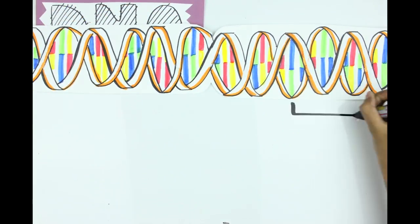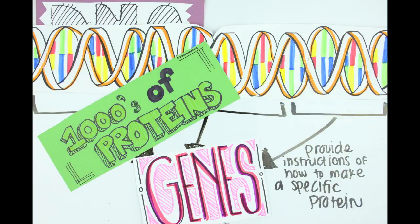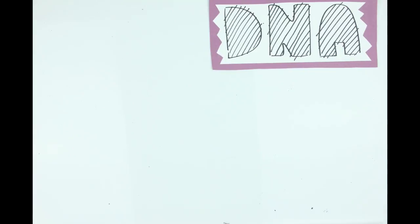This DNA is divided into genes, each providing instructions on how to make a specific protein. It's the different combinations of these nucleotides that allow us to create thousands and thousands of proteins, just like the 26 letters in our alphabet can be arranged to form different words and sentences with multiple meanings.